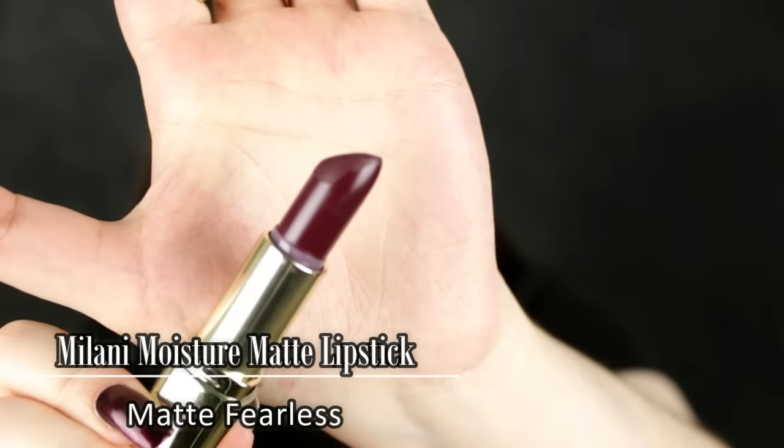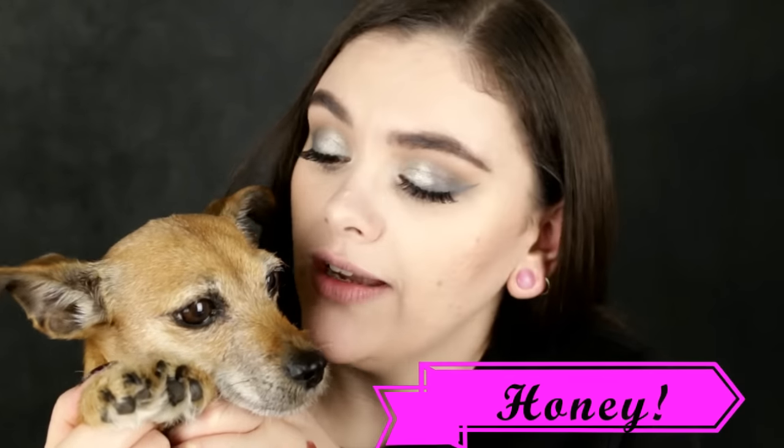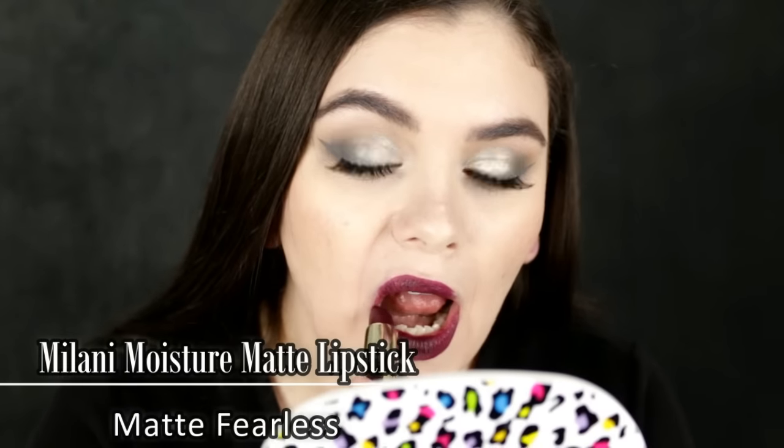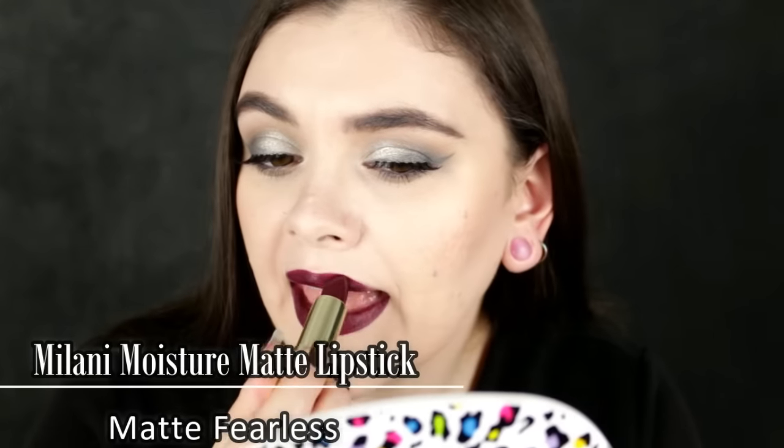My final number five pick goes to Milani — these are the Milani Color Statement Matte lipsticks. This is the best drugstore matte lipstick in my opinion. They are creamy, pigmented, and comfortable — they don't dry your lips but still have that super matte flat finish. No shine, no shimmer. It's just matte-tastic. This color is called Matte Fearless. It is bold and absolutely gorgeous. The texture is so creamy and this color is perfect for fall — that perfect vampy lip. Highly recommend this. It was so hard to pick but this one definitely had to be number five.